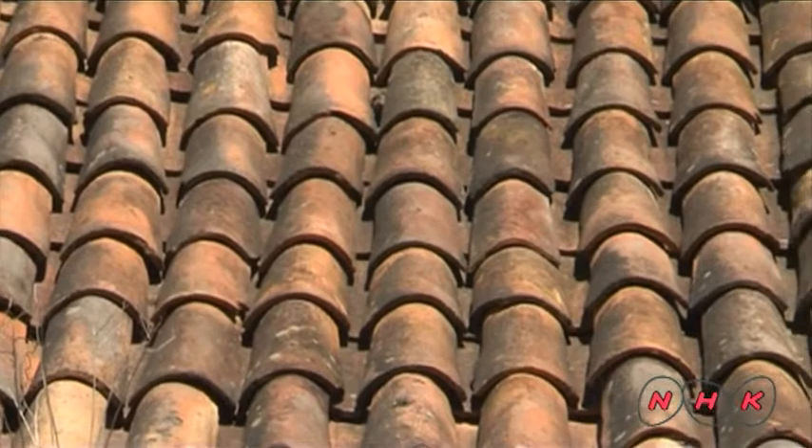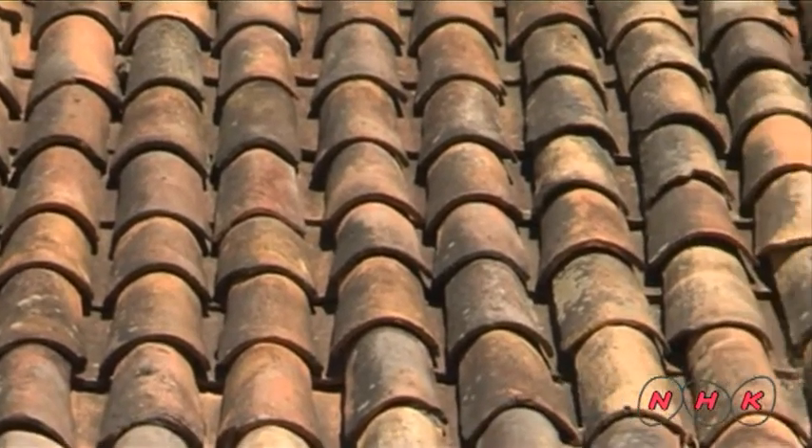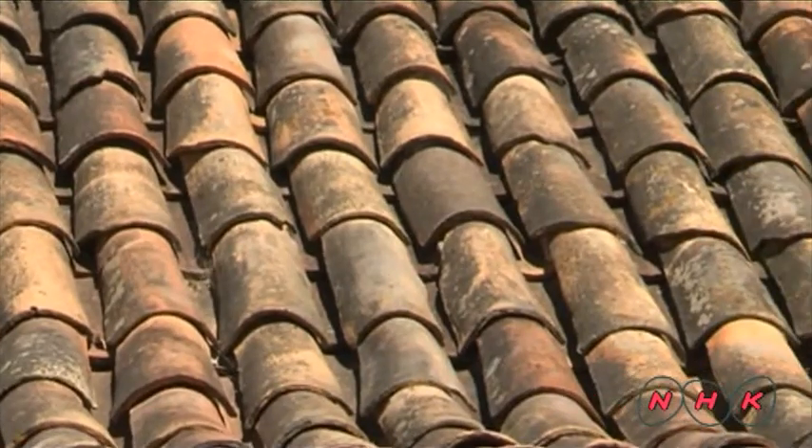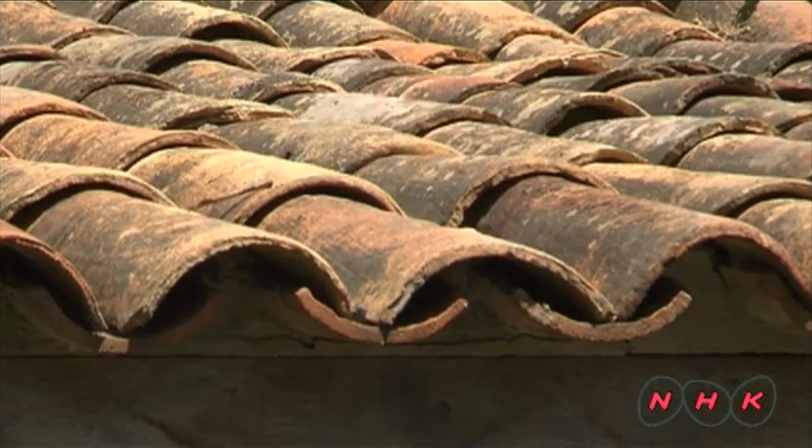These round roof tiles were made by African slaves. They used their thighs to make the rounded shape.